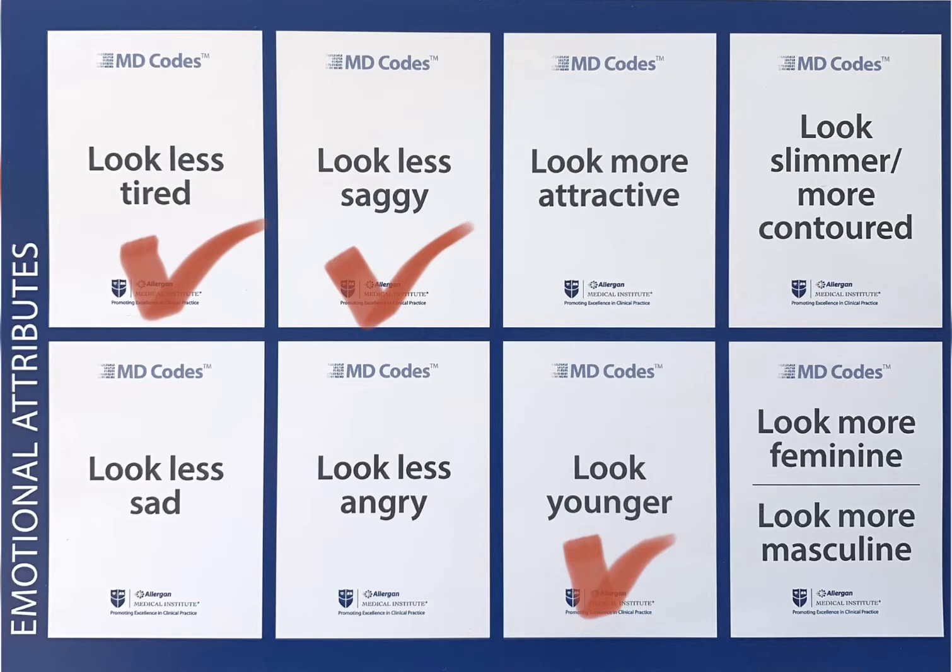So I chose: look less tired, look less saggy, look younger. These eight emotional attributes are essentially neutral to help cosmetic physicians better understand patients' underlying feelings. It helped me too to better understand what results I'm trying to achieve.